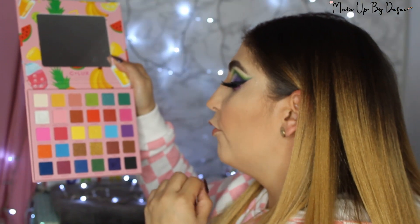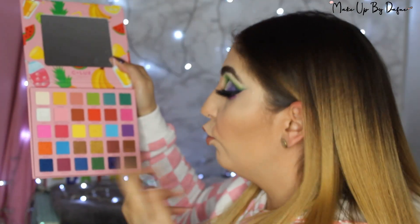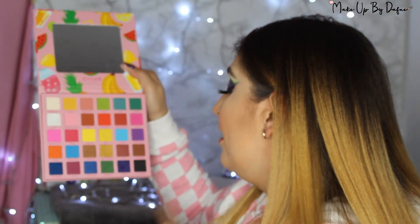Sandía, passion fruit, fresa, banana, piña, chicle, grapefruit que es uva, peach, durazno, morazul, maracuyá, piña colada, higo, tamarindo, blueberry, jamaica, zarzamora, manzana, ciruela y blackberry. También trae un espejo de muy buena calidad.